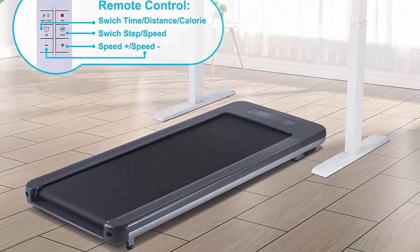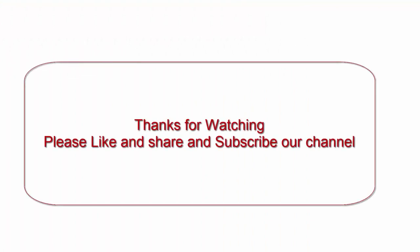No assembly required and easy to store — the RUNOW compact treadmill does not require any installation and is ready to use out of the box. Thanks for watching; please like, share, and subscribe to our channel.